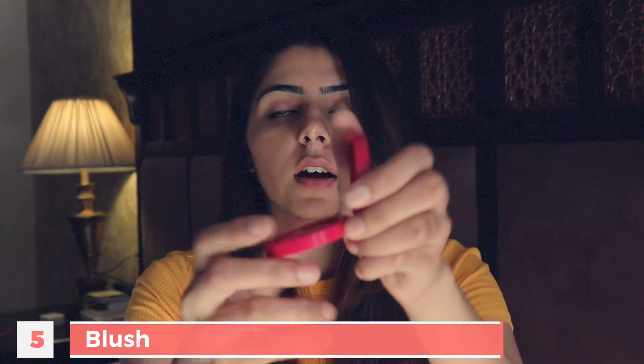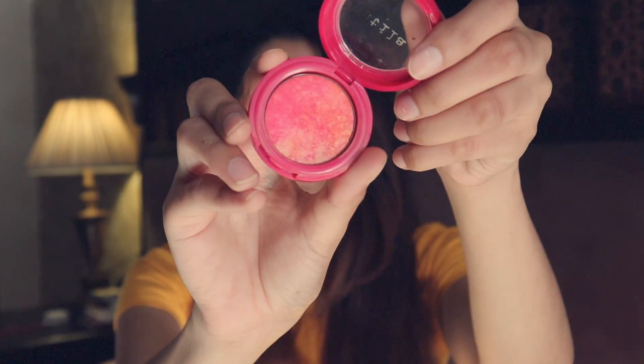The next thing that should be in your kit is a good blush. I currently use the Stila one, but I'll mention a few options on the screen that are available in the Indian market, and you can pick from them depending on what your budget is.